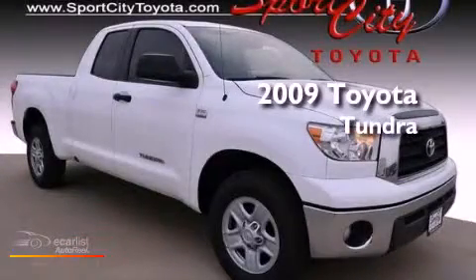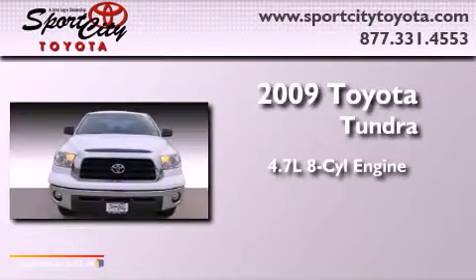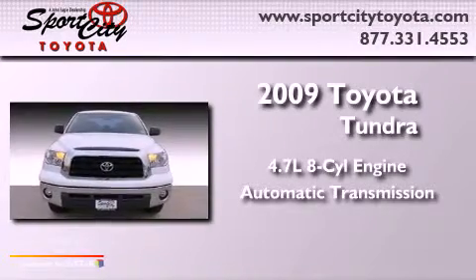This is a 2009 Toyota Tundra. It has a 4.7-liter 8-cylinder engine and an automatic transmission.